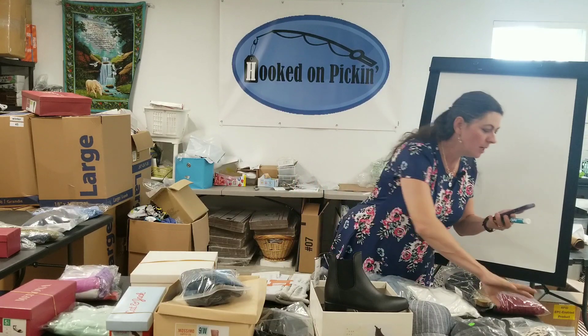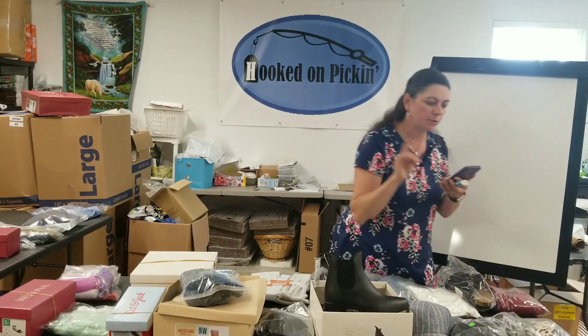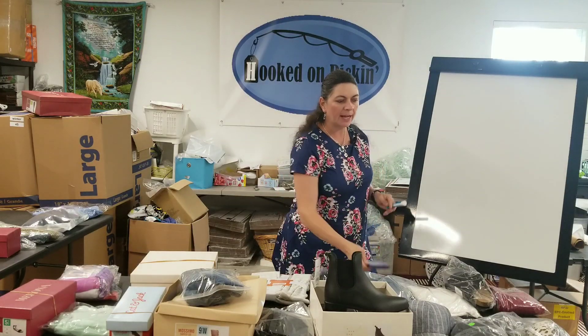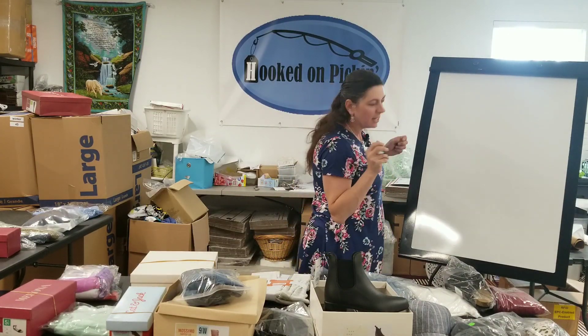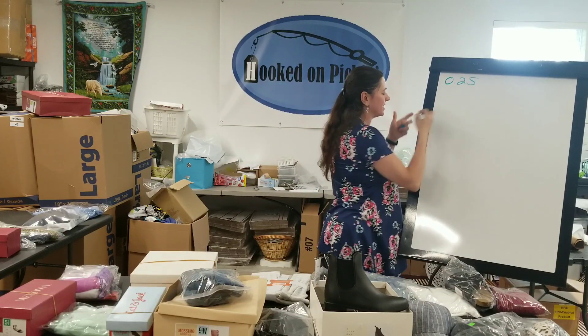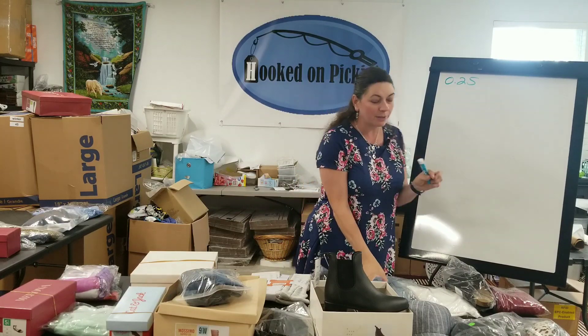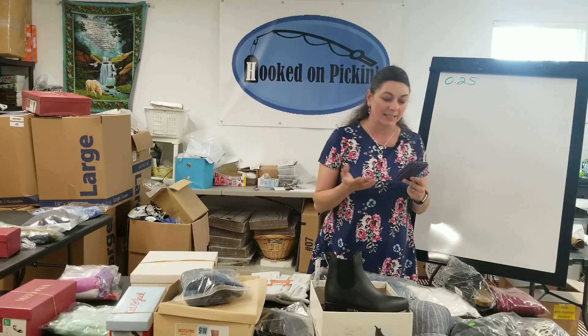So this is a Victoria's Secret padded underwire bra, size 32DD leopard print, that I paid $1 out of a liquidation box. $1.25 is what I earned, so a whopping 25 cents is what I've earned on that one. Now that one has been on my store for quite a while, but at least I got some money back.